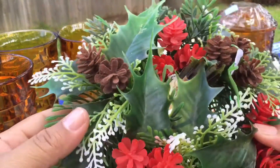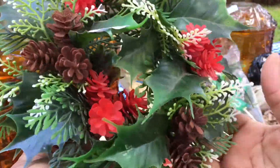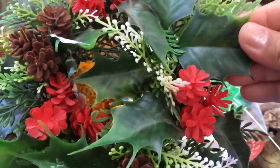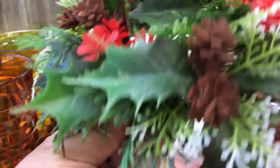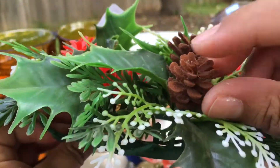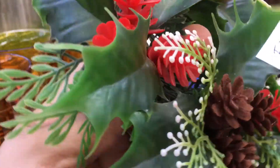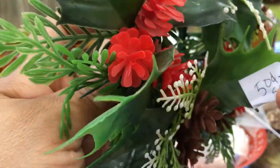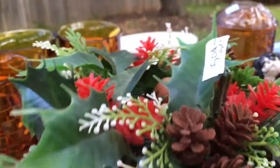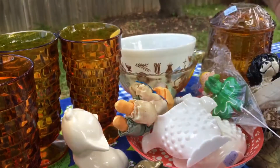Moving on to some Christmas finds — I found this cute little floral holly-leafed decoration. It's like those old school ones with the thick leaves — not all the cheapy stuff they sell these days. It has like the flocked little pine cones. I'm keeping this. They said fifty cents a set, so it looked like someone was selling it in a yard sale. This was the only one on the shelf, so I'm gonna hang on to this for Christmas.